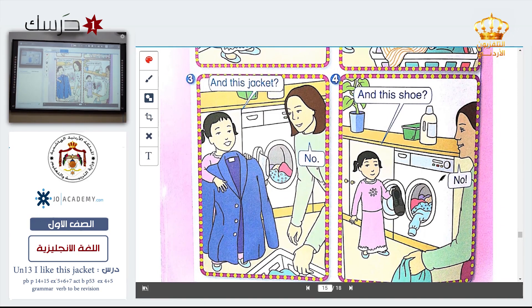This is a jacket — no. This is a shoe — no. Next.